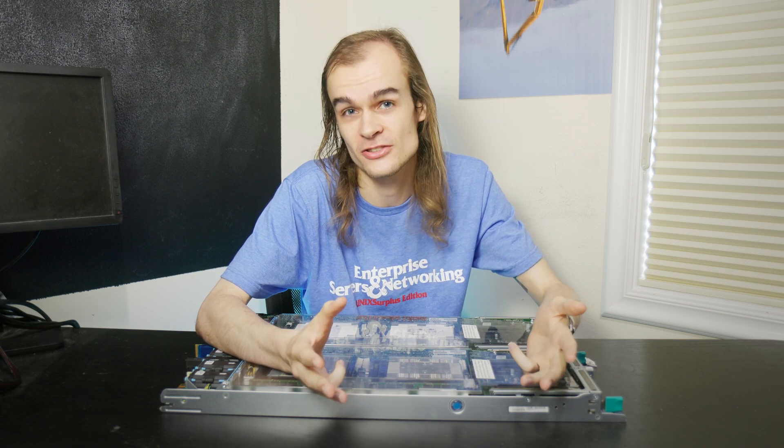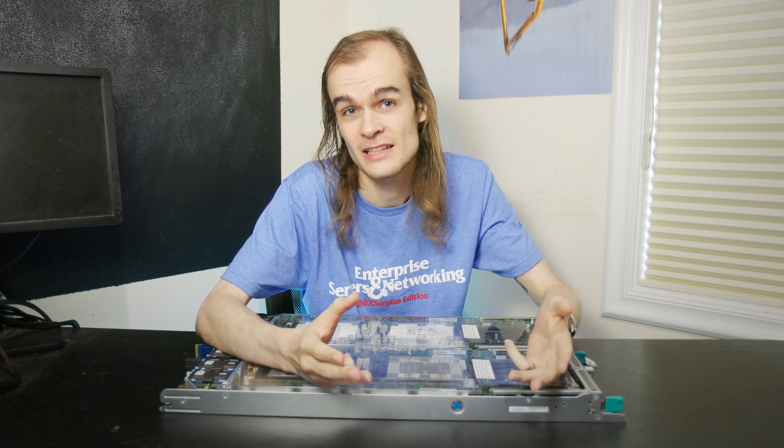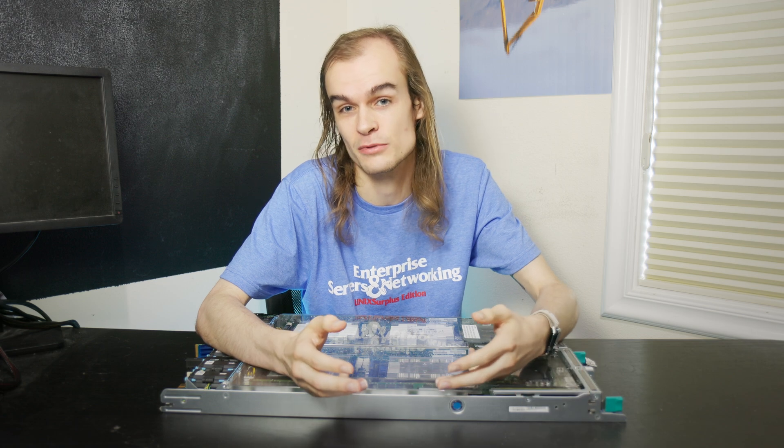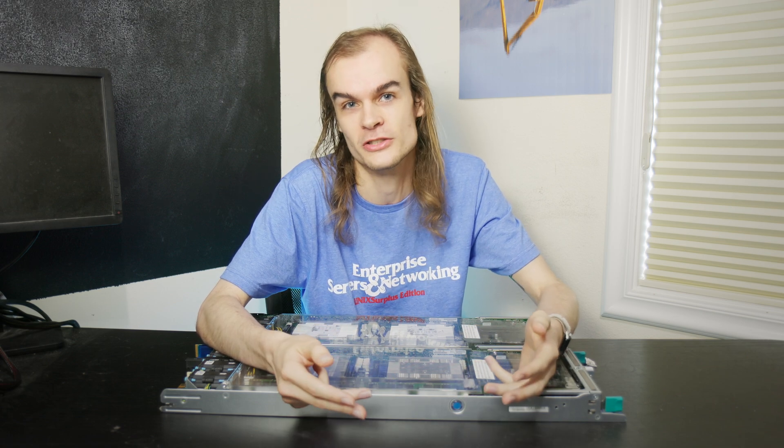Many people online discuss engineering sample chips and which boards they work with, so that's a great way to research whether a specific engineering sample will work with your board. Guessing and checking can work, but it's a hassle and takes time. It often becomes a question of whether the cost saving is worth the extra effort. I'd probably only bother with engineering chips on fairly high-end processors — if I just needed a basic storage server with an 8-core chip, I wouldn't gamble; I'd just get the normal retail processor.